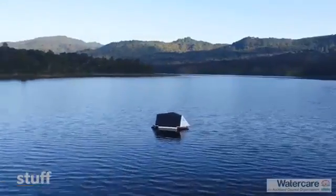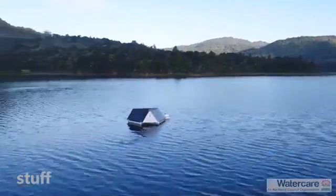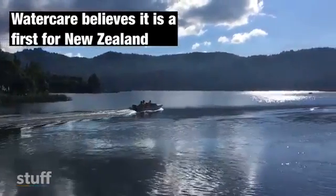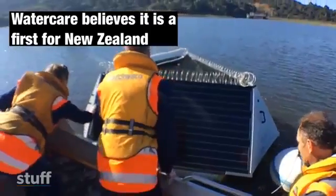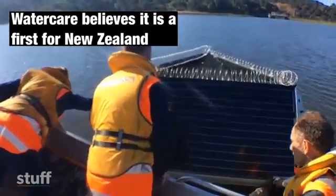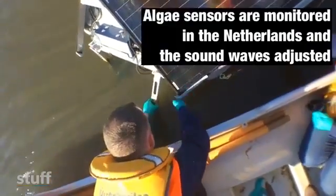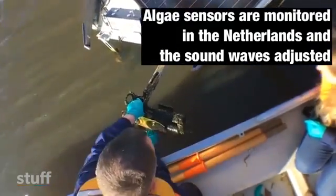The algae produces taste and odor compounds that make the water taste earthy, and in extreme circumstances can produce toxins which can have an impact on public health. The ultrasonic units emit a wave, and the wave disrupts the cell growth of the algae.